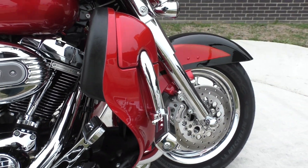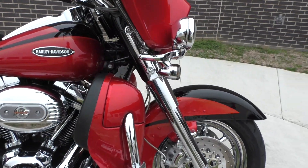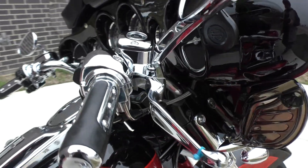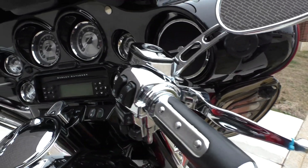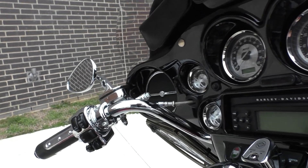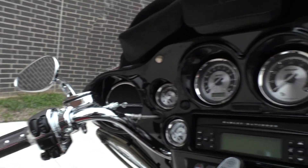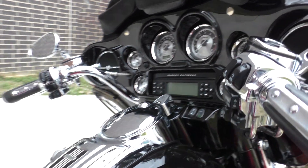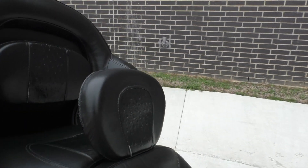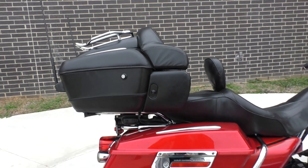It's got some highway pegs installed. It's got the chrome CVO wheels. Wind deflectors on the front, chromed out controls, security. It's got factory security, cruise control. It's got the adjustable driver's backrest.